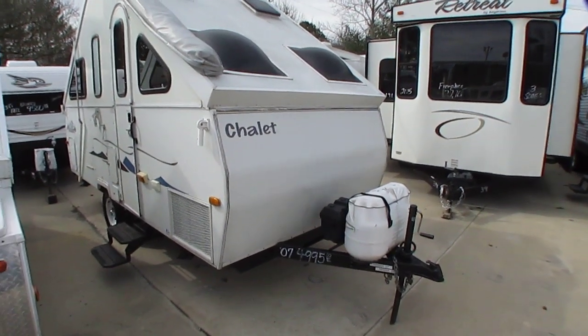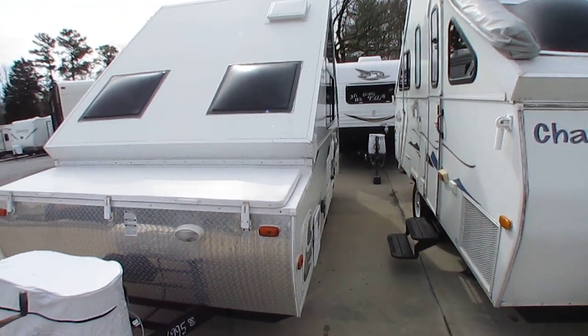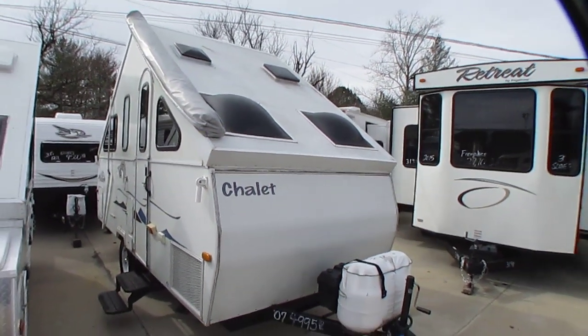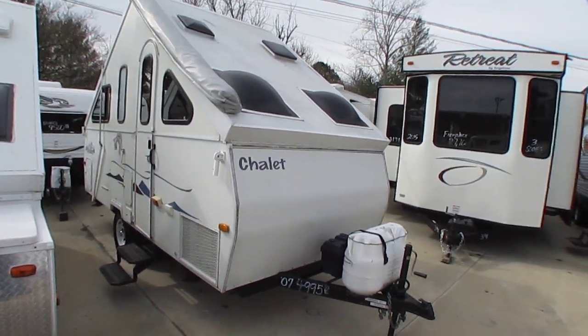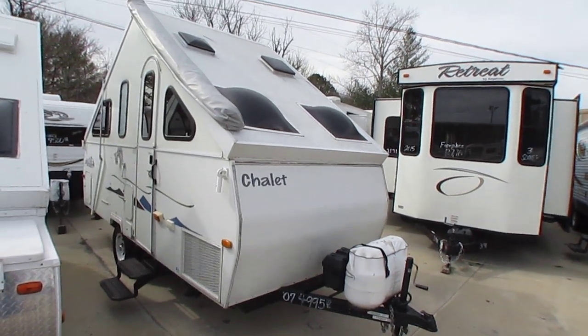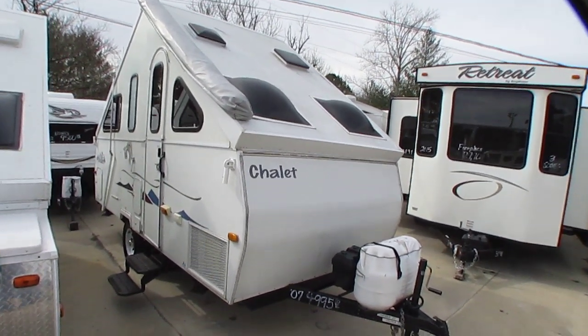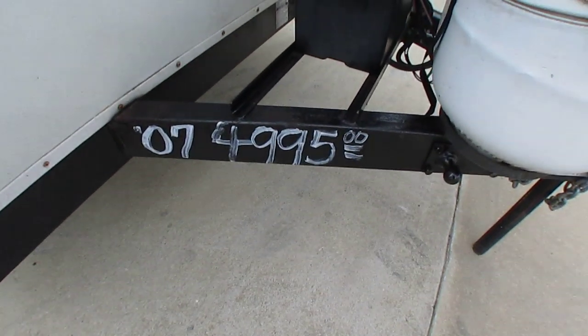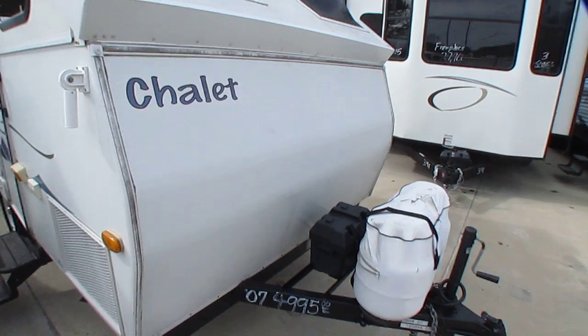It's kind of a bigger A-liner. I've got one right beside it I'll be shooting next — it's more of a normal size. This one's a bigger one. It's got a power lift. One of the few of these I've seen that actually has a bathroom in it. It's got some pretty neat amenities and of course most importantly very affordably priced for under $5,000.